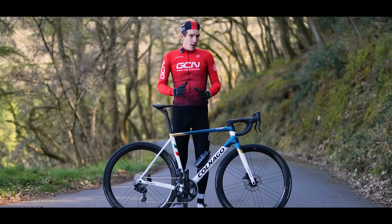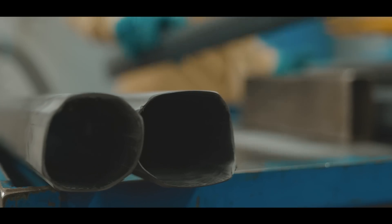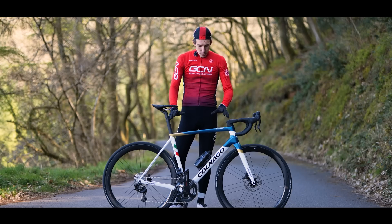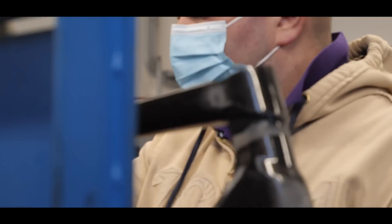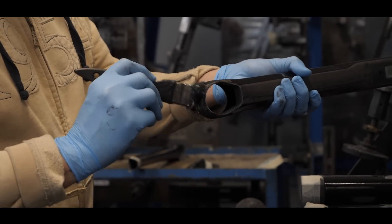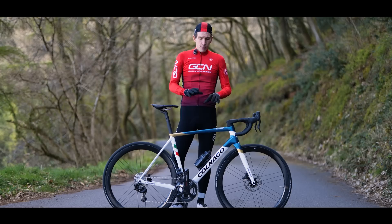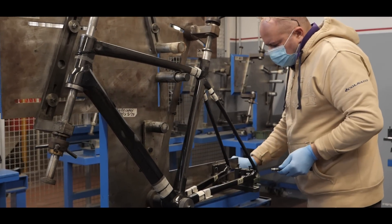This bike is markedly different to its predecessors, which used lugged construction — where you have carbon tubes bonded into carbon junctions called lugs. This one does away with that. However, it's still made from the same number of pieces as its predecessor. You get a top tube section, a head tube and down tube section, a bottom bracket and seat tube section, and the stays at the back. Colnago say this allows for a greater degree of customization: on the previous version you could customize the reach, but on this you can customize both reach and stack. And by making the frame in smaller pieces, you get a much greater degree of control over the lamination process of the carbon manufacture — effectively giving you higher quality tube sections.